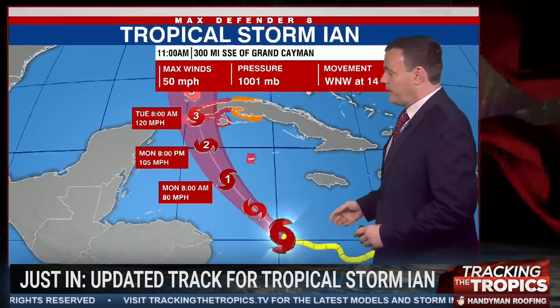Let's show you the in-depth cone. It looks like the Grand Cayman Islands are under a hurricane warning as this system is expected to become a hurricane later this evening or into the overnight hours.